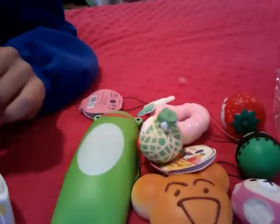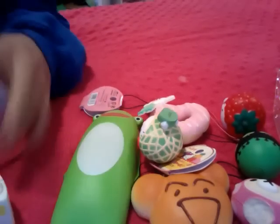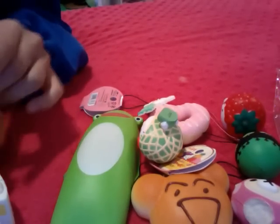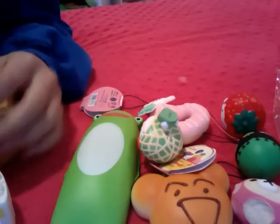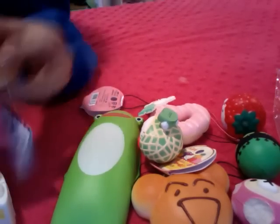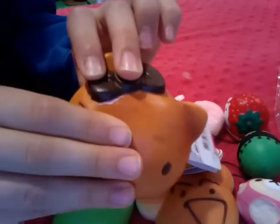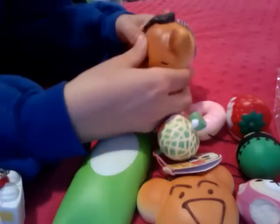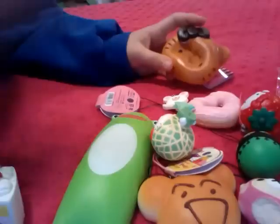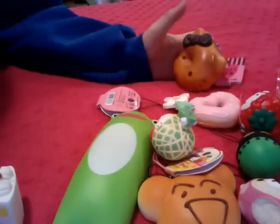This is Sanrio licensed. It says 1976, 2009, Sanrio Co., Tokyo, Japan. It's the Hello Kitty Sweets Cafe Hello Kitty bun. It's really squishy. The only defect I see is a little rip over here, which you can't really see unless you squish it. But it's super, super squishy, so I think it makes up for the little defect.